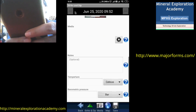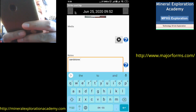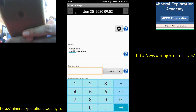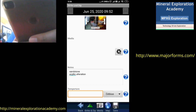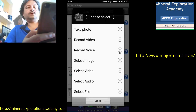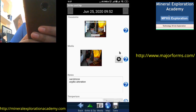Next is Notes — it works like a field diary. Whatever observations we have, we can write them down: if we see the lithology is sandstone, we write sandstone; if we see some alteration, we write argillic alteration, and so on. If the phone is equipped with a temperature sensor, we can also measure temperature and pressure. In the media section, we can have voice notes or photographs, record a video of what we are seeing in the field, or record audio observations. We can take a photo and it gets saved in the media section for later review.